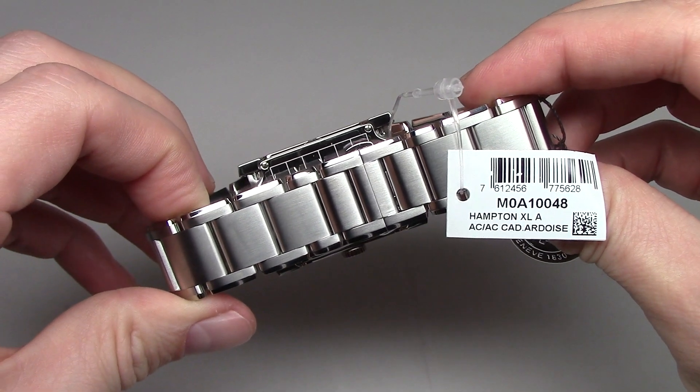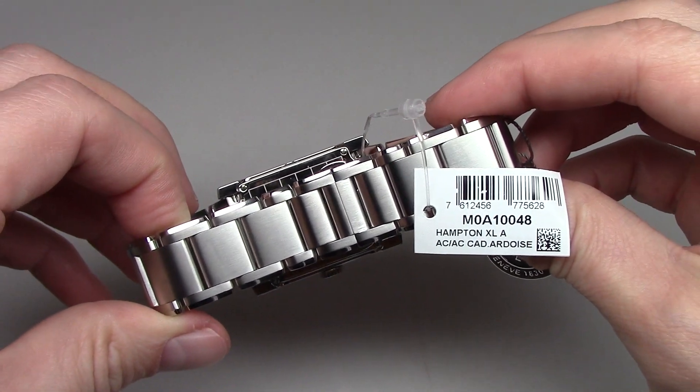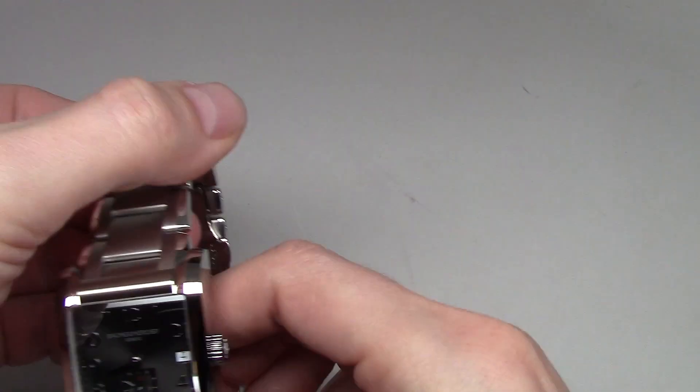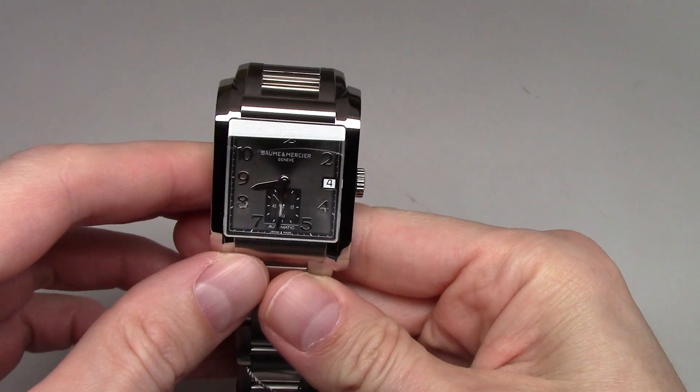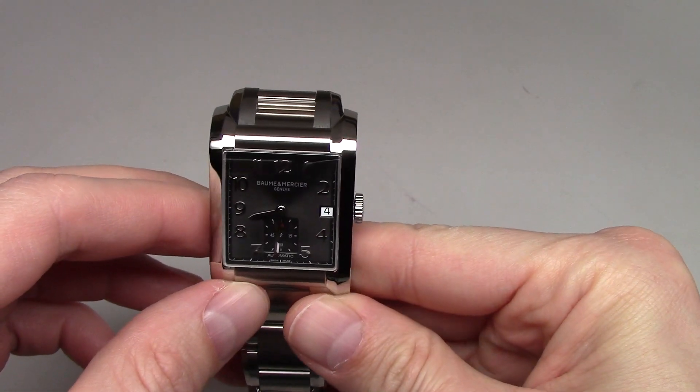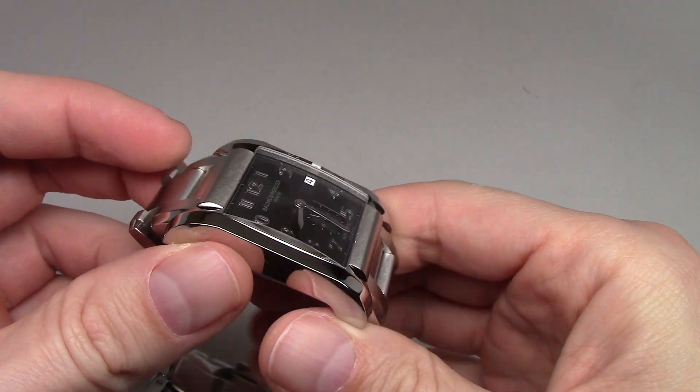This is ref number Hampton, Baume & Mercier. This is a man's self-winding automatic movement.